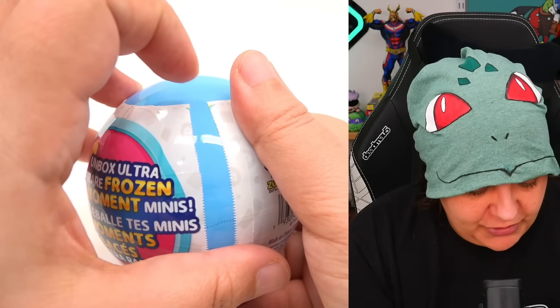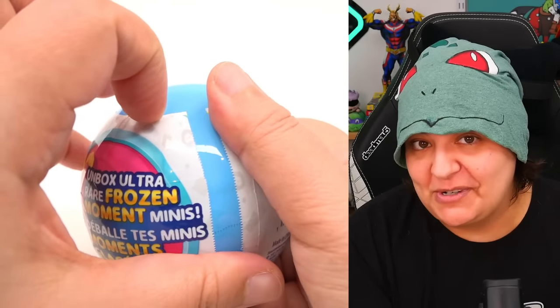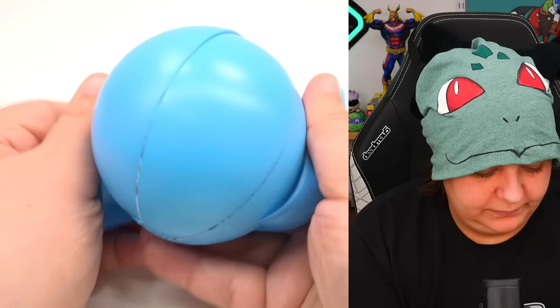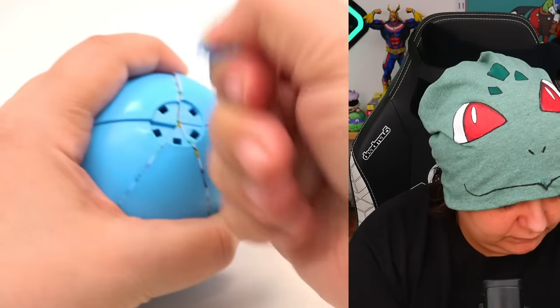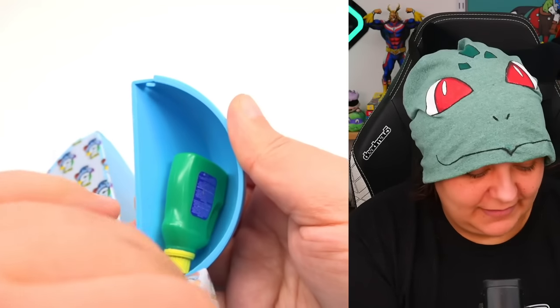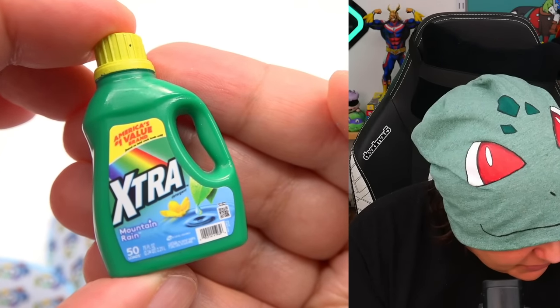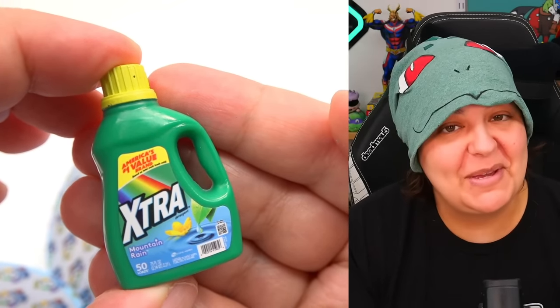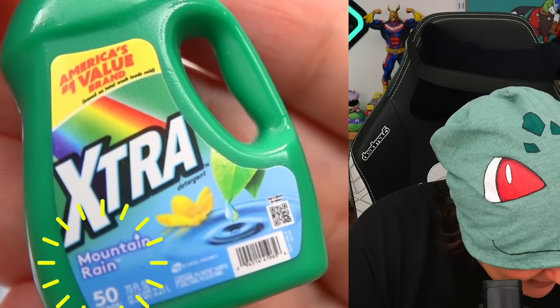Avoid opening it from the corner — this is going to dig right under your nail, trust me. Compartment number one — another detergent. Oh, this one is called Xtra. I've actually bought this one before — they're usually on sale often, I like a good bargain. This one is Mountain Rain. I love how scents can be concepts — rain will smell different depending on where you are. Are the boxes the same as the previous one? Actually they're different sizes — interesting. Here's what the back looks like.